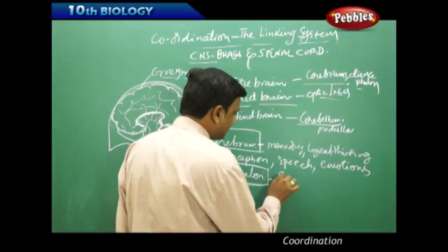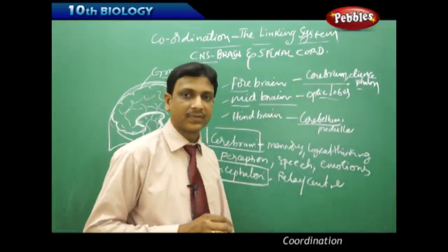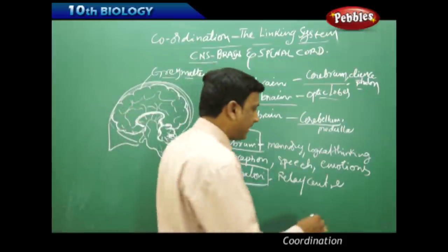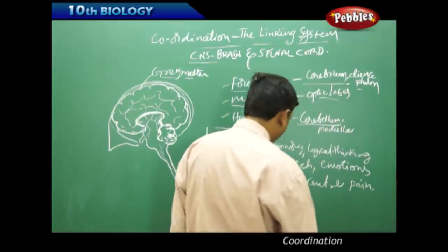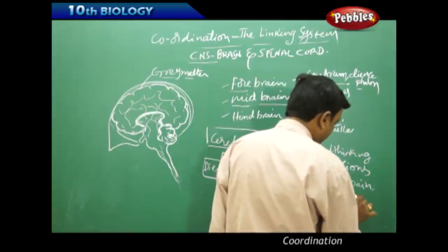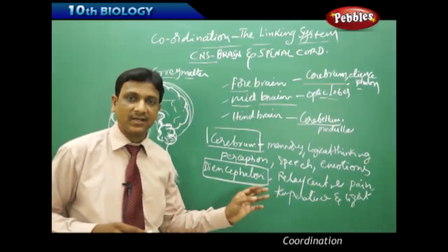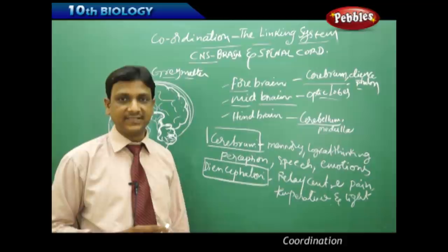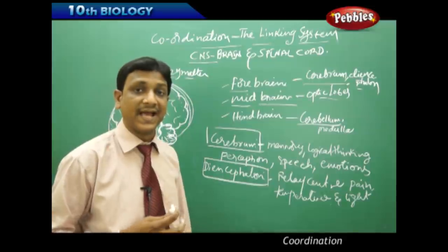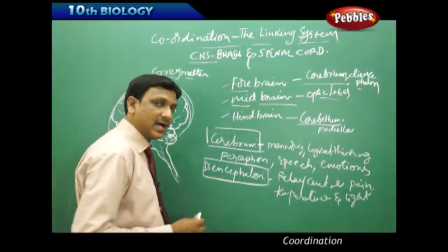The diencephalon is a relay center for signals associated with pain, temperature, and light. It also acts as a reflex center for certain muscular activities and is responsible for the control of emotions like anger.